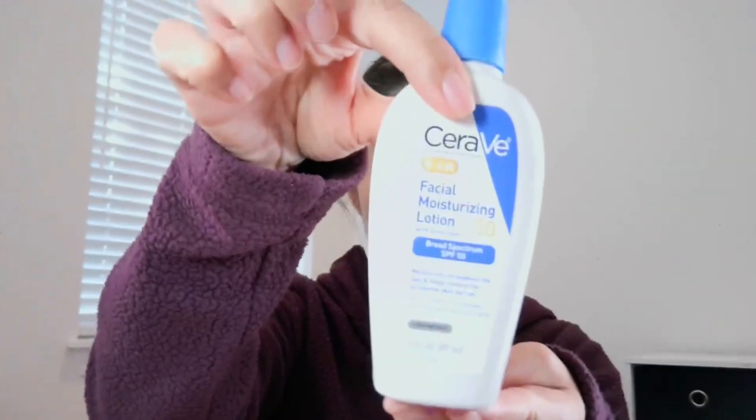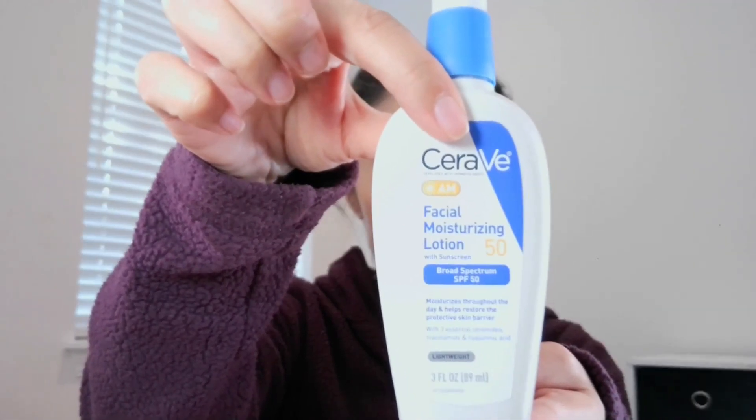If you're looking for a fantastic moisturizer, something that is economical but also works really, really well, CeraVe is a great daily moisturizer. I also love that this one has SPF — and not just any SPF — SPF 50. That's the highest level of SPF I have ever seen in a daily moisturizer. So fantastic product. Why do I like it so much?